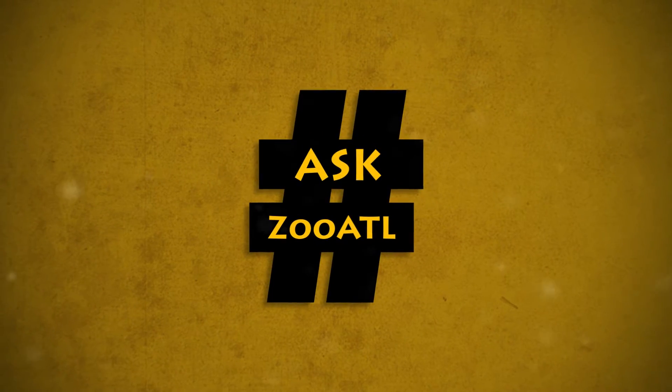Do you have a question for Zoo Atlanta? Well, I'm Gavin Johnson and I'm here to help. This is Ask Zoo ATL. I'm at the zoo's Scaly Slimy Spectacular where I have keeper Shar to answer this week's question.